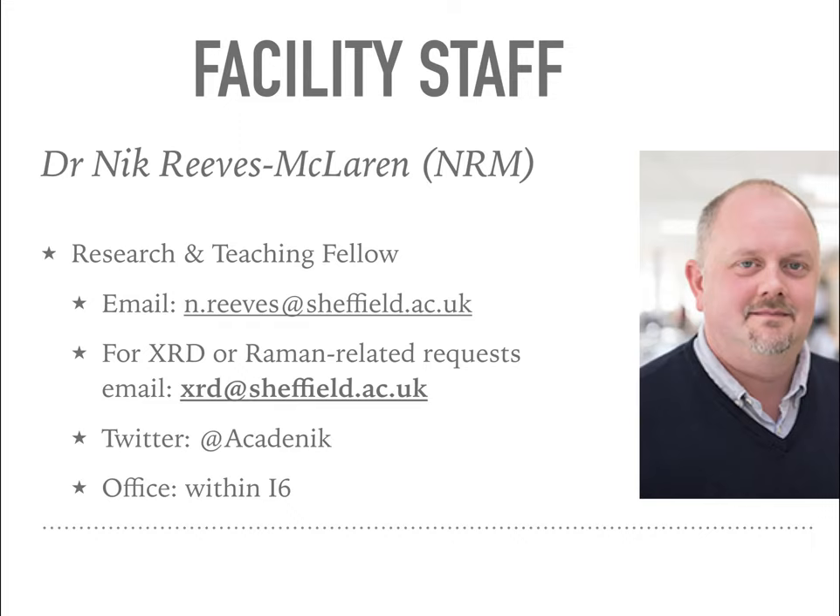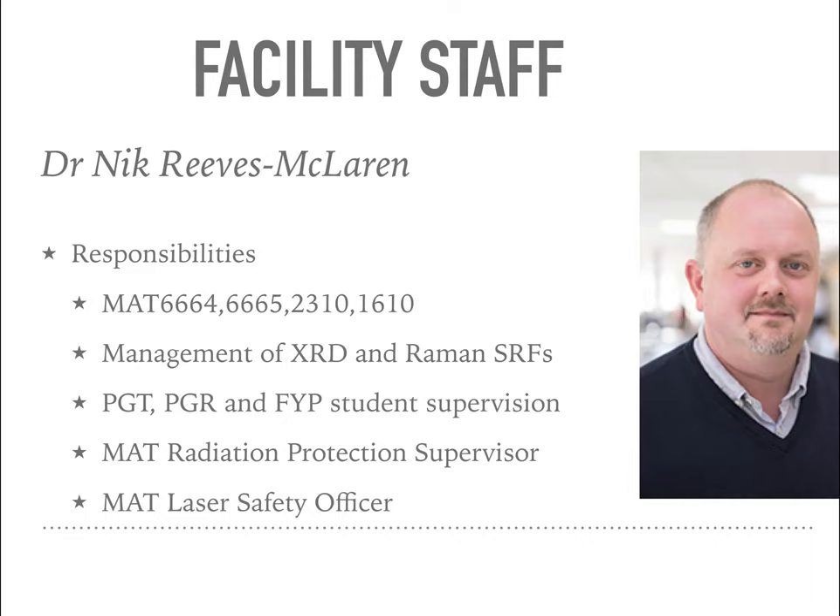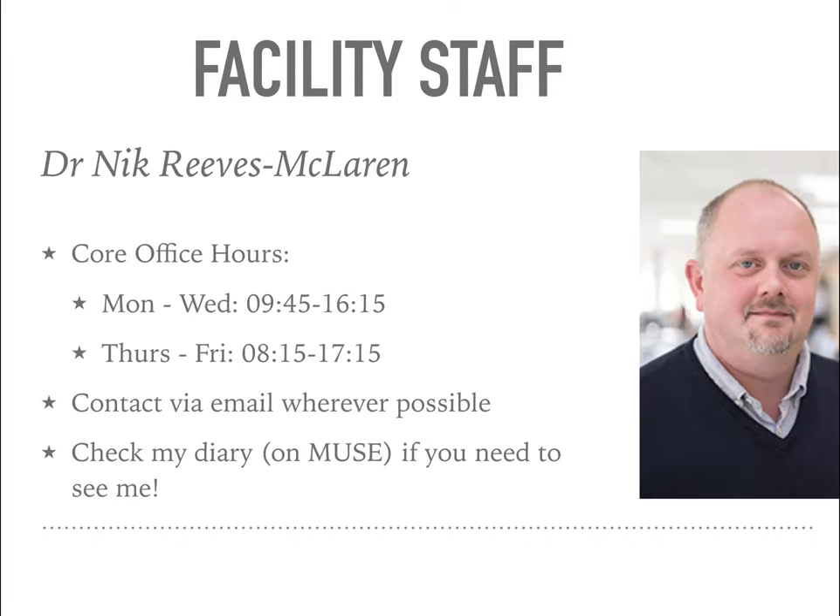My office is hidden within the i6 research lab. I have a number of responsibilities in addition to managing the XRD and Raman Research Facilities. I deliver lecture material to both postgraduate and undergraduate students. I have my own small research group of final year project, masters and PhD students, and I also act as radiation protection supervisor and laser safety officer for Materials Science and Engineering. My office hours are restricted Mondays through Wednesdays, and I work longer hours as a result Thursdays and Fridays.